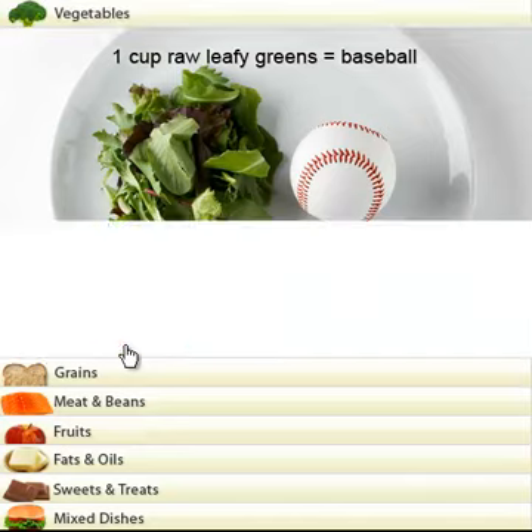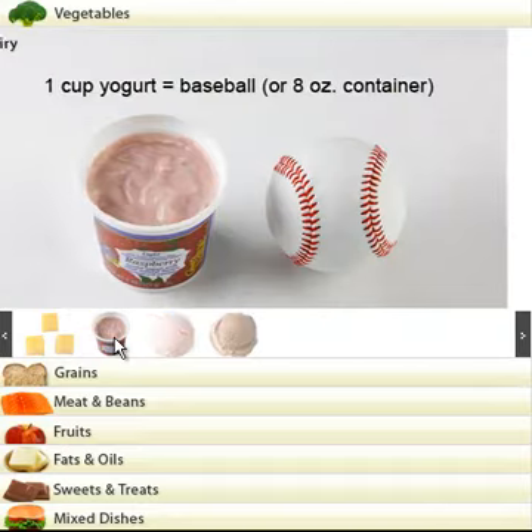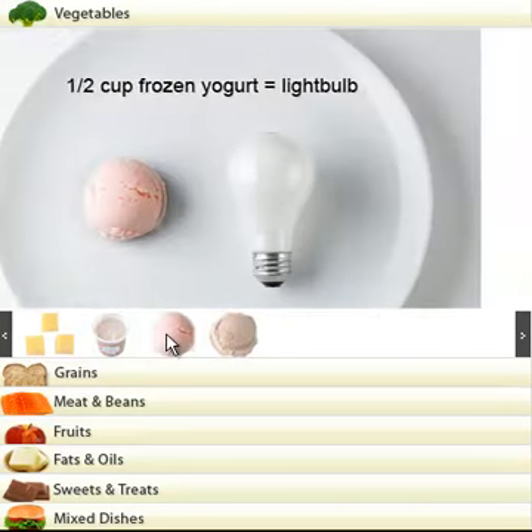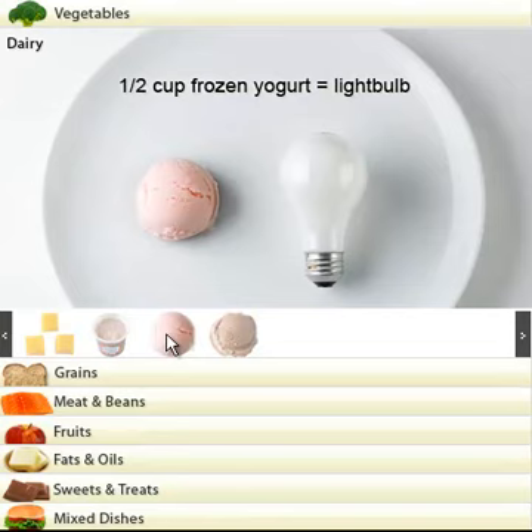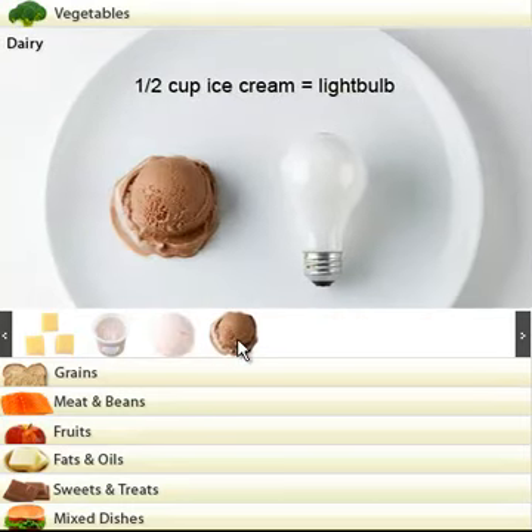Let's take you into the milk and dairy section. Hard cheese: three dices, that's all we should have. Yogurt — a baseball size of yogurt, an eight ounce container. What about frozen yogurt? Half a cup frozen yogurt, that's the size of a light bulb. And half a cup of ice cream, again size of a light bulb.